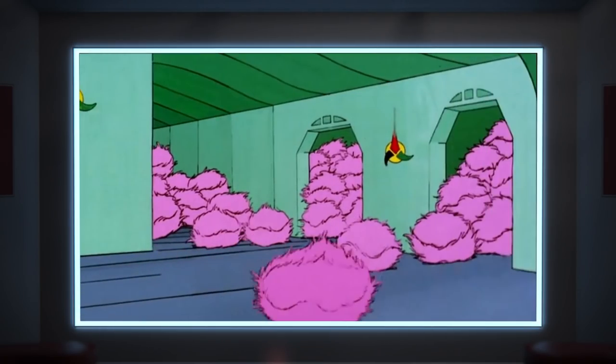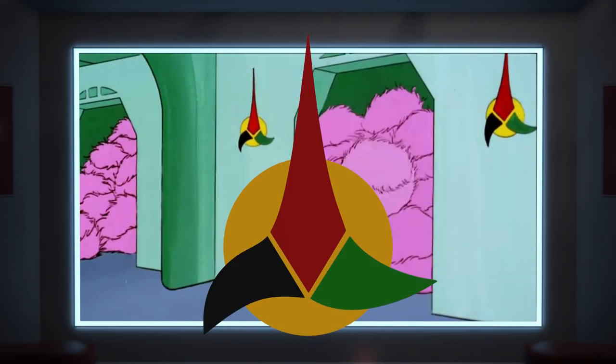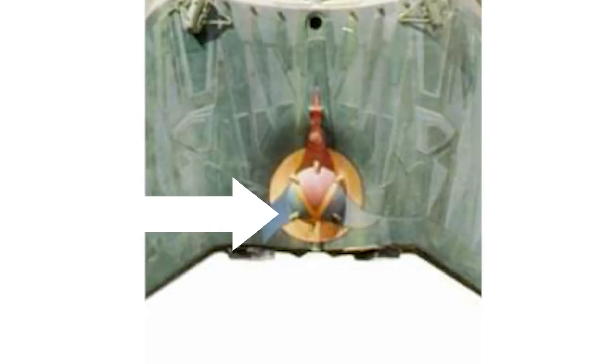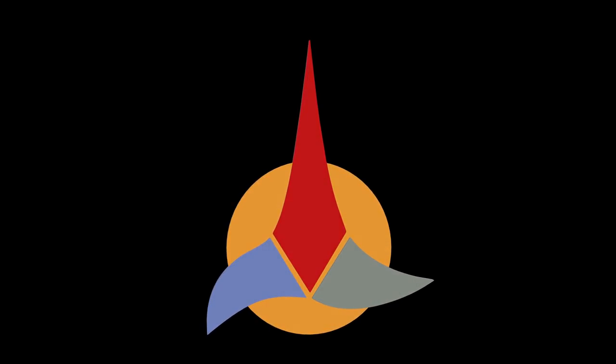Because in the animated series, this emblem does appear several times in different orientations, and the colors are far more vivid — the ambiguously gray point is now a bright, solid green. But notice that the black point is indeed still black and not blue. The blue confusion probably arises from production photos of the K'tinga shooting miniature for the motion picture, where the formerly black point is clearly blue, but the supposedly green point has returned to its ambiguous gray.